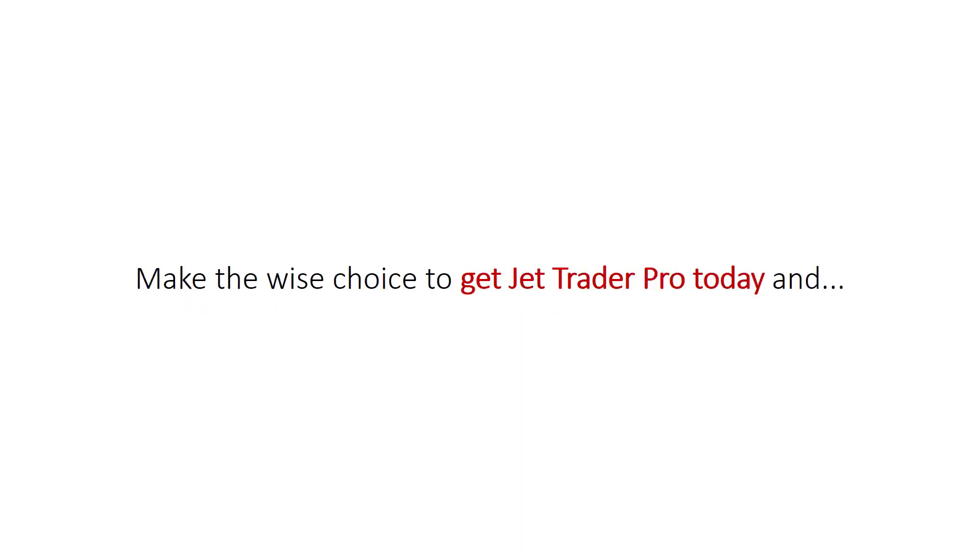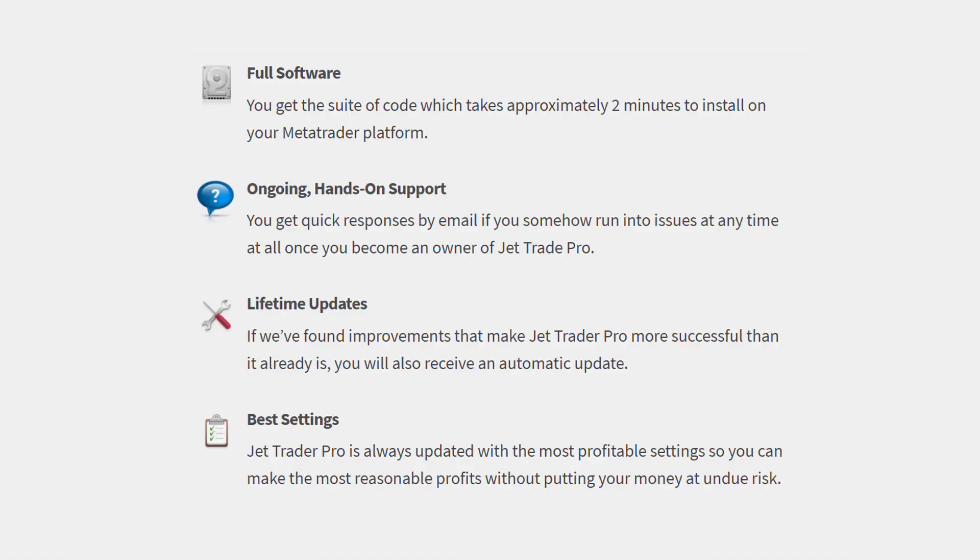Make the wise choice to get JetTraderPro today. Here's what you will get: the full software suite of code, which takes approximately 2 minutes to install on your MetaTrader platform; ongoing hands-on support with quick responses by email if you run into issues at any time as an owner of JetTraderPro; lifetime updates — if we've found improvements that make JetTraderPro more successful, you will receive an automatic update; and the best settings, always updated with the most profitable settings so you can make the most reasonable profits without putting your money at undue risk.